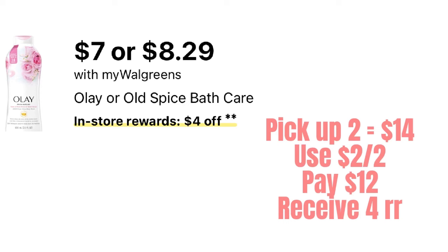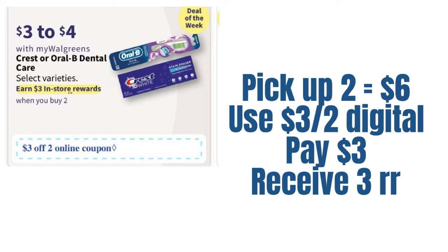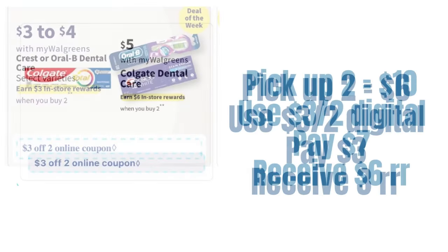Then we have the toothpaste deal. You cannot come to Walgreens and not get oral care. Pick up two items at $3 each — that'll be $6 — either the toothbrush or the toothpaste. Use that three-off-of-two digital we're going to receive next week and we'll pay $3. You can roll registry rewards or Walgreens cash and receive that $3 registry reward back.